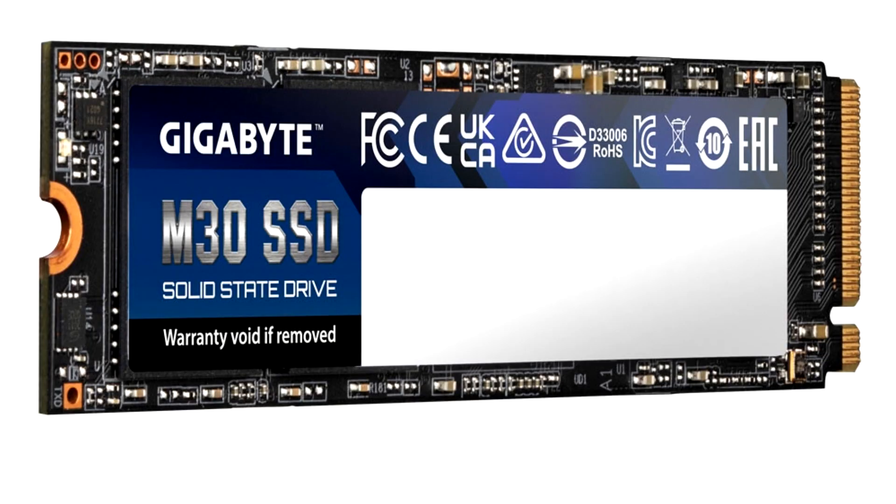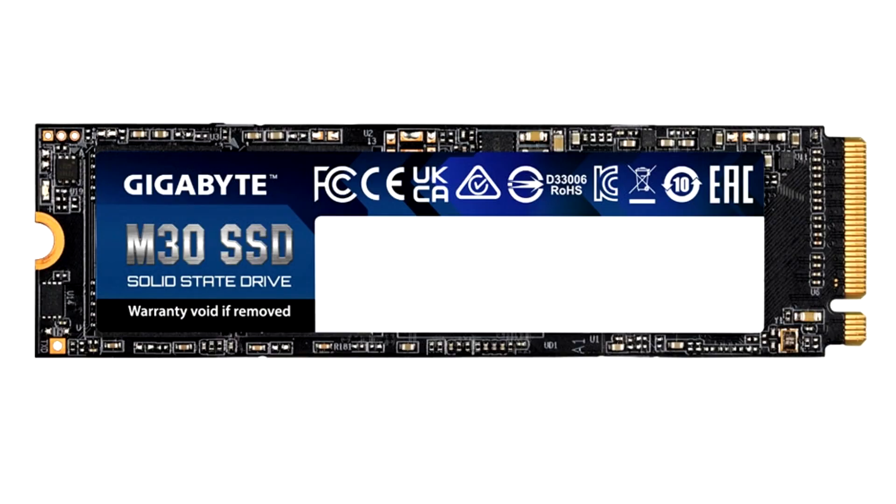Gigabyte today unveiled the M30 line of solid-state drives built in the M.2 2280 form factor, which leverage a PCI Express 3.0x4 host interface. The drives combine an unknown controller with 256 MB of DDR3L RAM cache and 3D TLC NAND flash memory, and come in capacities of 512 GB and 1 TB.